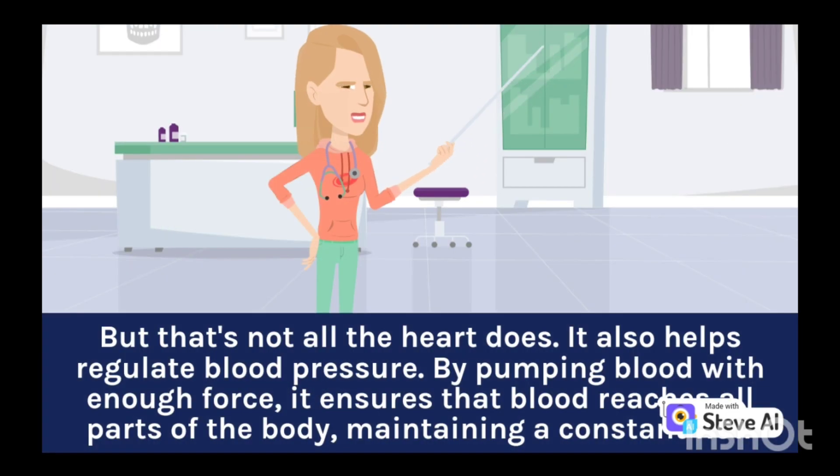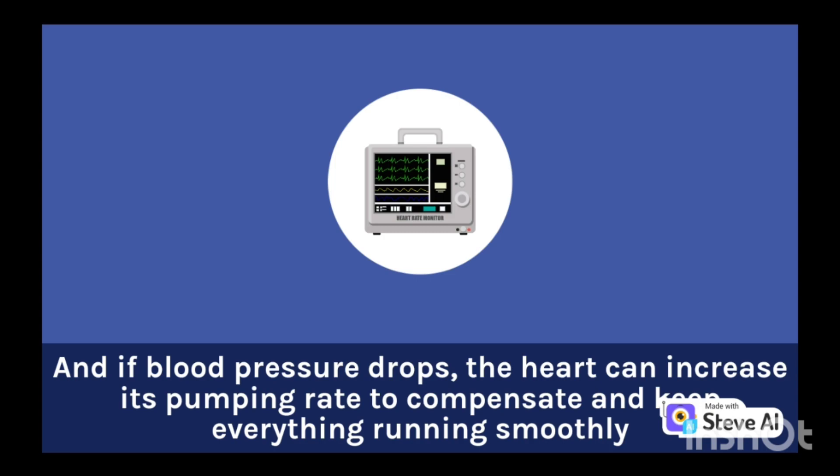But that's not all the heart does — it also helps regulate blood pressure. By pumping blood with enough force, it ensures that blood reaches all parts of the body, maintaining a constant flow. And if blood pressure drops, the heart can increase its pumping rate to compensate and keep everything running smoothly.